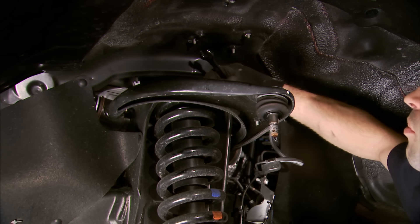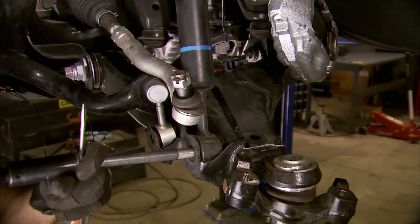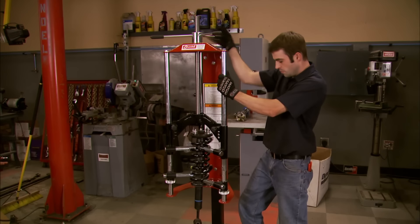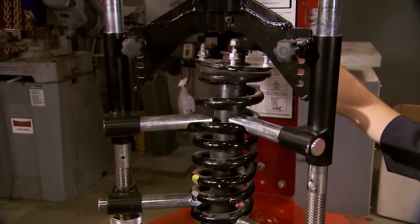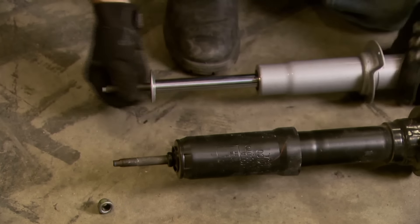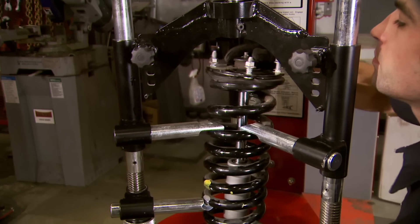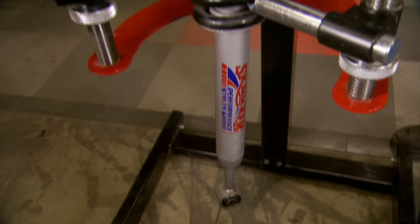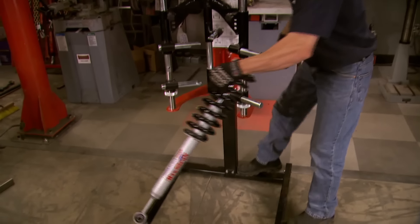Since we've got to remove the CV axles, hubs, and knuckles anyway, sometimes it's just easier to remove it as an assembly and work on it on a bench top. Now, what comes with this kit is almost as interesting as what doesn't come with it — replacement front coil springs. This system reuses the factory coil springs and just replaces the OE struts with new longer Skyjacker performance struts, which saves you money and simply repurposes the engineering Toyota has already invested in their suspension. If you don't have a strut compressor, you can take your OE struts into a service station and have them swapped out for a small fee — probably about an hour's labor for both sides.